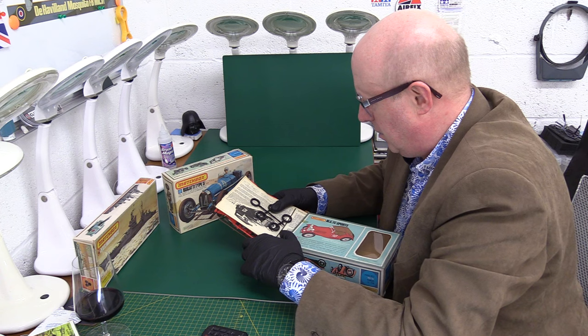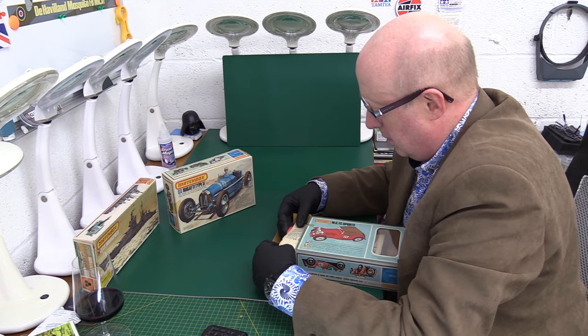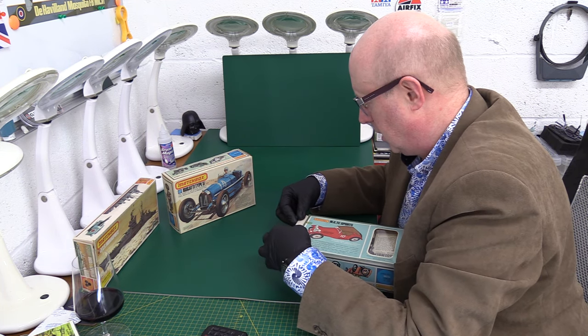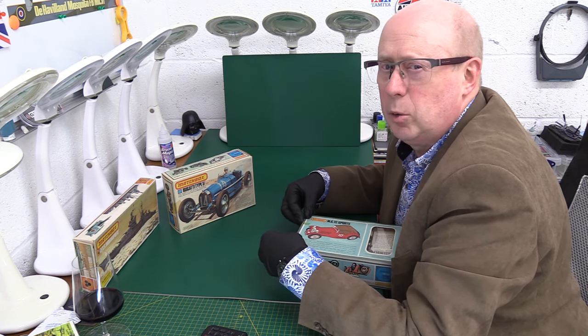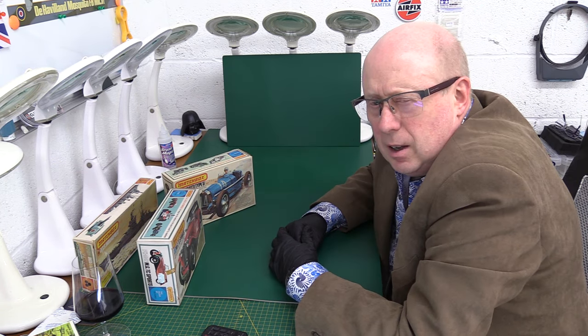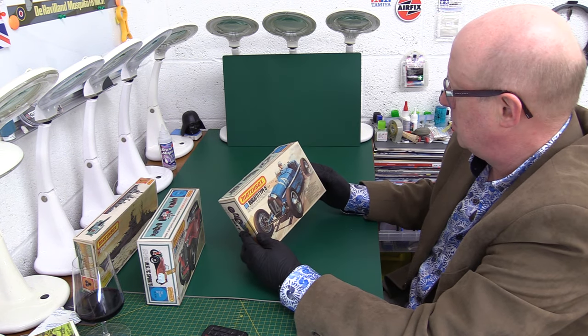And then we've got the Bugatti. I've got some question marks in my mind about the choices they made with these. I think they should have had perhaps a couple of more modern cars — they could have done a Ford Capri or a Ford Escort Mark II. At the time those would have been selling quite well. I'm not sure these did, really. I think the Bugatti was probably the favourite of this range.